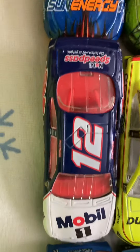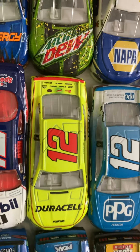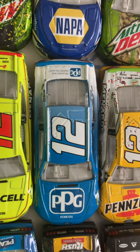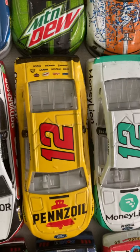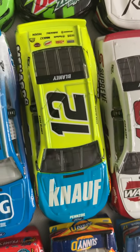Now on to the number 12s: Jeremy Mayfield Super Bowl. Then my other favorite guy in NASCAR, Ryan Blaney. His Duracell car for 2018. PPG for 2018. Roval win from 2018. Body Armor for 2018. Now we move on to 2019s: his little throwback from 2019. Money Lion from 2019. PPG from 2019. Menards Kansas from 2019. Wabash from 2019.